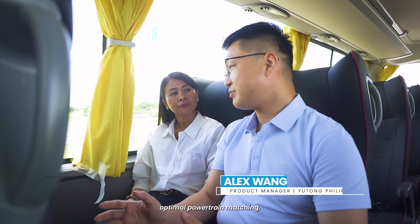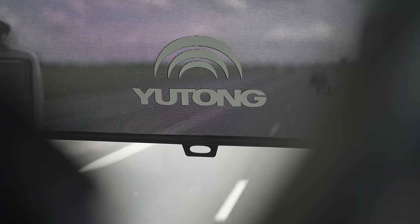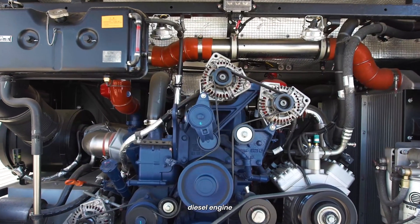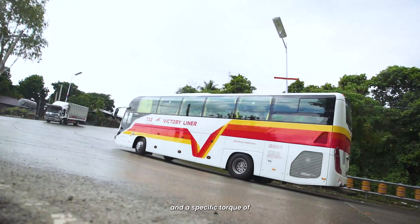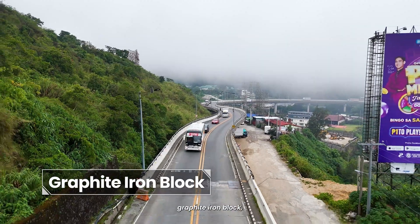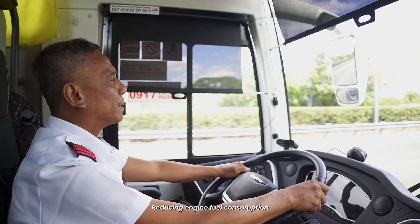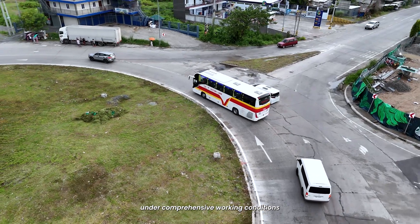This ensures optimal powertrain matching, lower fuel consumption, and approximately 2% fuel savings. Yutong selects a new generation diesel engine with a maximum torque of 1,900 Nm and best peak torque of 216 Nm per liter. With its compacted graphite iron block, friction reduction technology, and high combustion pressure design, it ensures more complete fuel combustion, reducing engine fuel consumption by 3% or more under comprehensive working conditions.